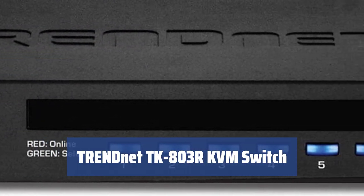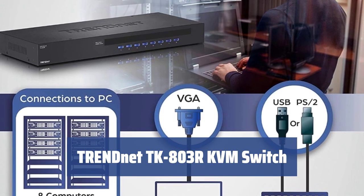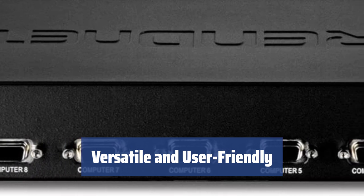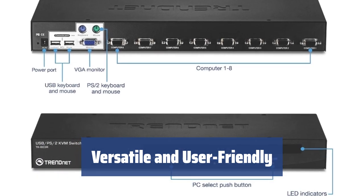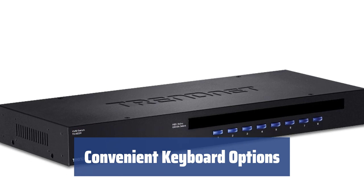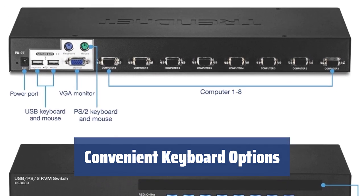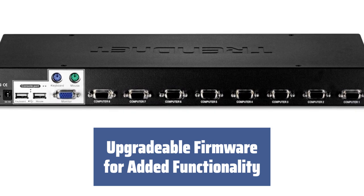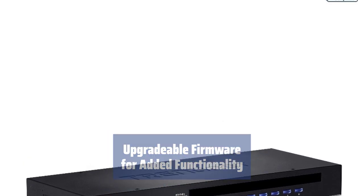Number 1: Managing a large number of connected computers or laptops is made easy with the TRENDnet TK803R. Control up to 8 systems with hotkeys for convenience. The TK803R offers great versatility with support for Windows, Mac OS, and Linux operating systems. Its LED display and beeping sound indication make it user-friendly. Connect standard keyboards or advanced ones, including gaming keyboards, with the USB port onboard the TK803R. Upgrade the KVM switch firmware via PC port for added functionality, making the TK803R a versatile and user-friendly option.